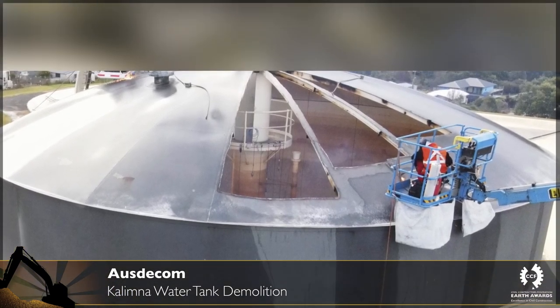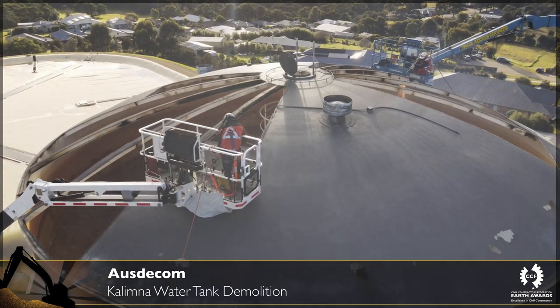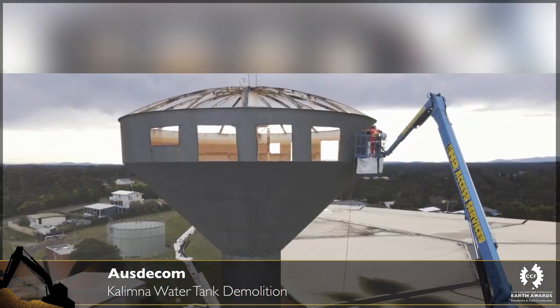Due to the tank's elevated position and seasonal high winds, the tower was safely dismantled utilizing a mixture of manual and mechanical specialist demolition techniques and demolition specification excavators with a variety of hydraulic attachments.